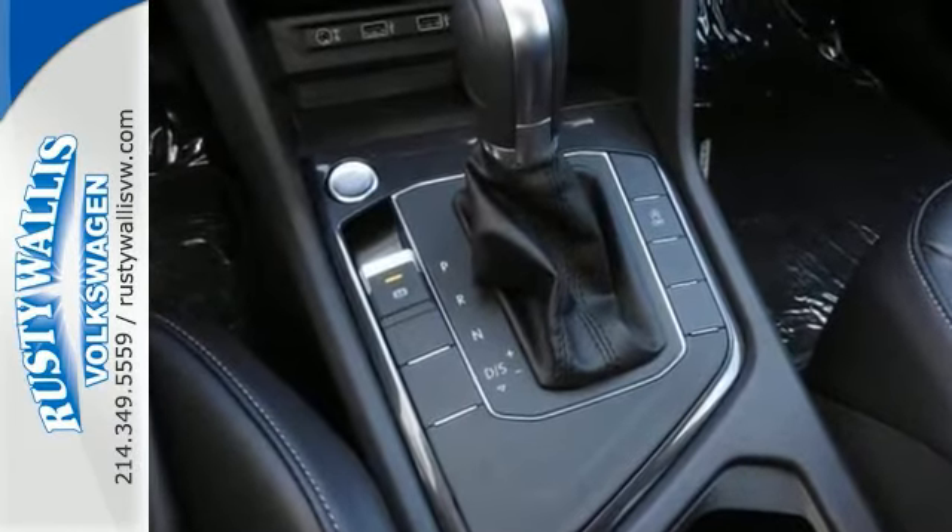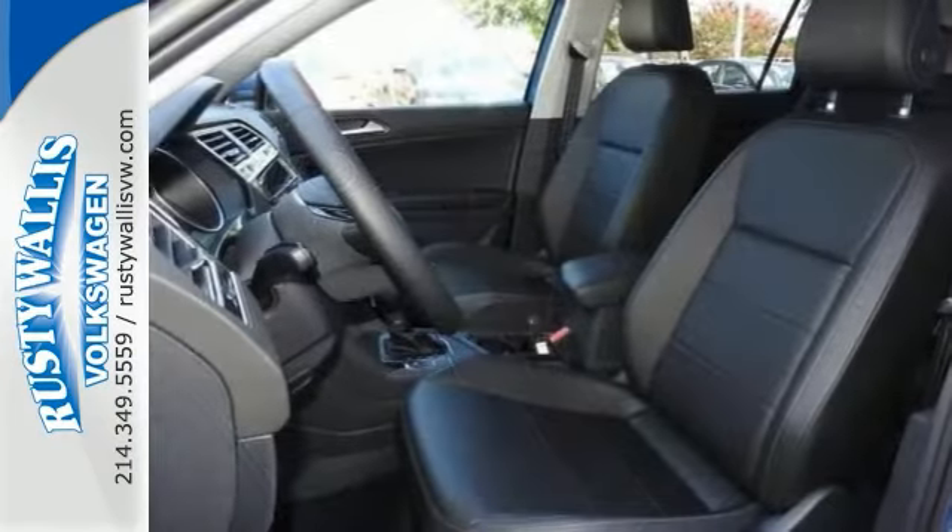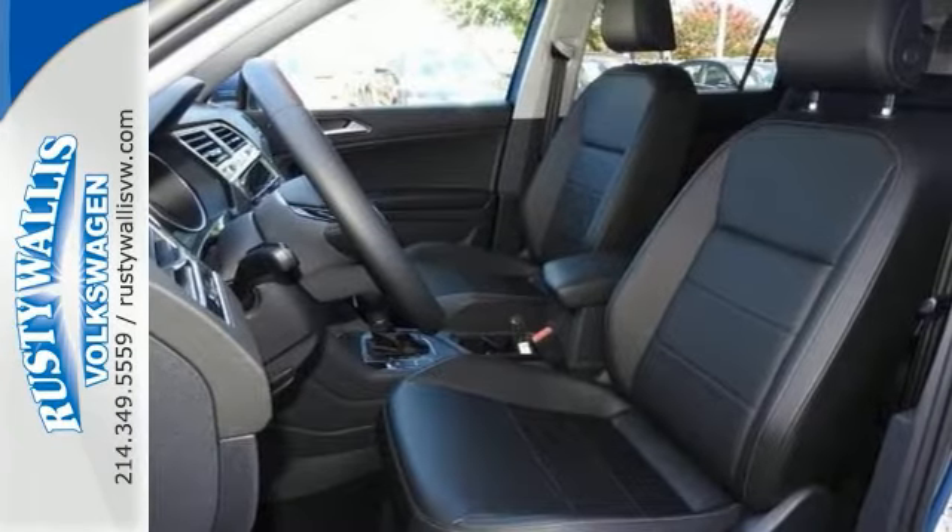Features include alloy wheels, deep tinted glass, automatic headlights, backup camera, Bluetooth, and climate control.